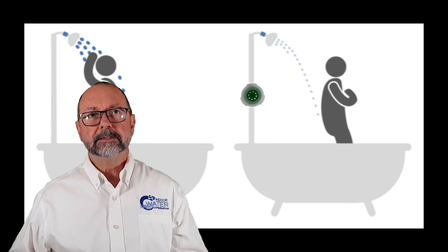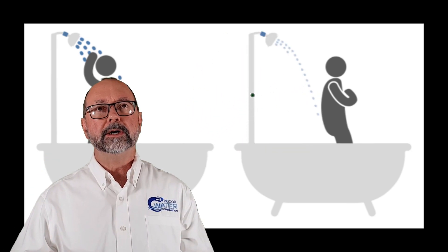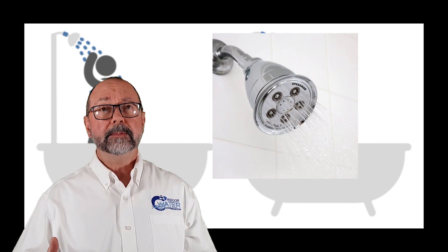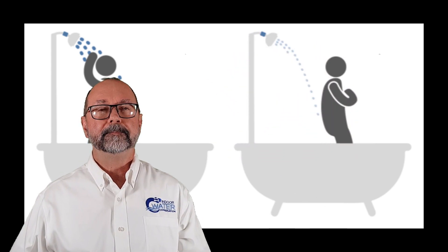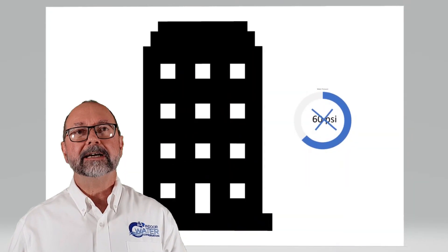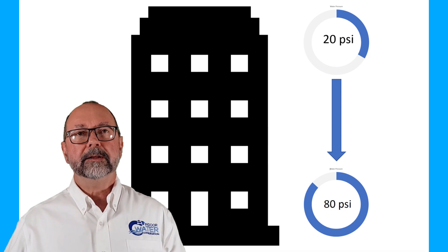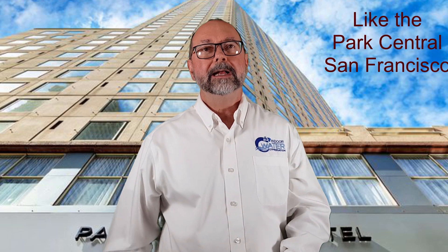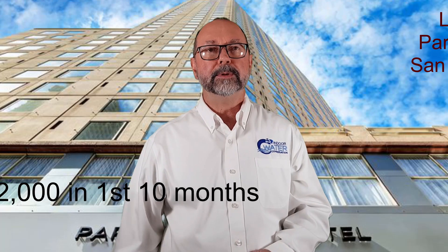Manufacturers design shower heads by sizing the holes in the internal plastic restrictors so that at a given water pressure, they flow at a specified rate. This shower — for example, the Speakman Anystream — is rated to flow at 2.5 gallons a minute at 60 psi. Most properties don't have exactly 60 psi throughout; in fact, most have PSIs ranging from 20–30 psi to more than 80 psi. Even properties with pressure regulating valves have unbalanced flows at the shower head due to source flow variations and the variations in the plastic restrictors.